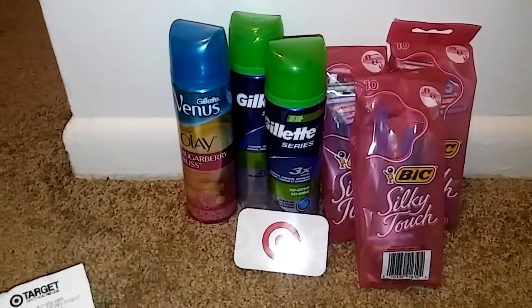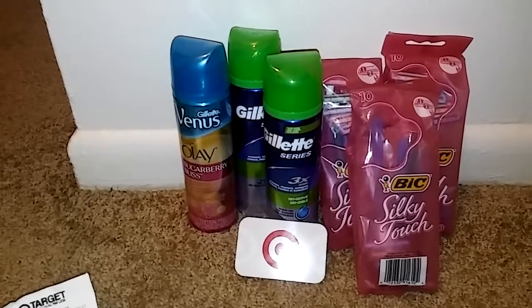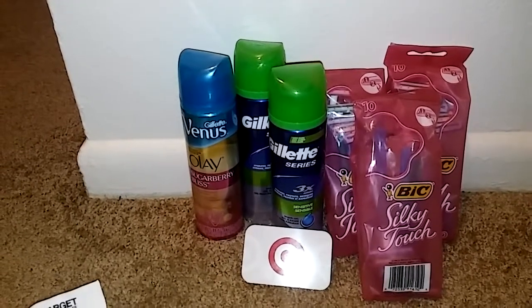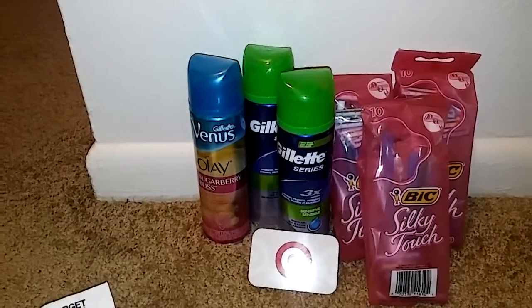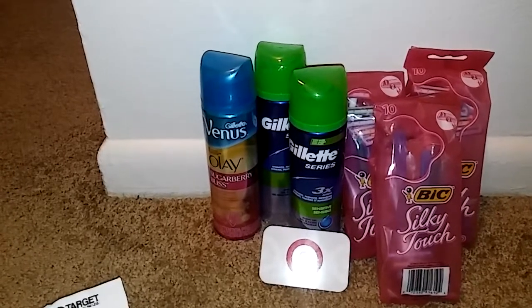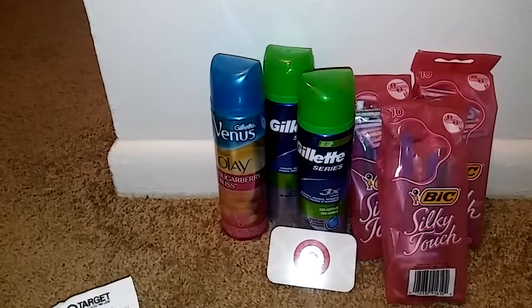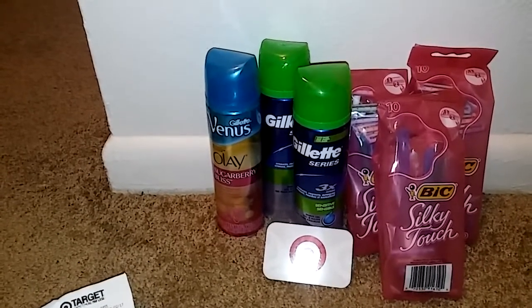You can mix and match it any way you want — it just depends on what coupons you have and what you want to do. I'll probably be going back tomorrow or the day after, and if I find something new I'll go ahead and leave a link to the video down below. I'll make another video so you can check that out to see what other stuff you can do and what coupons you could use for it.